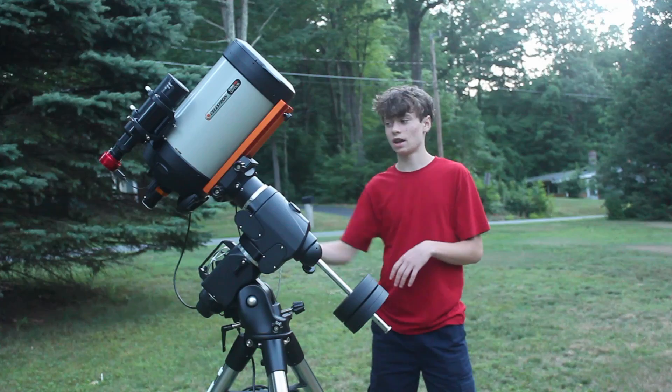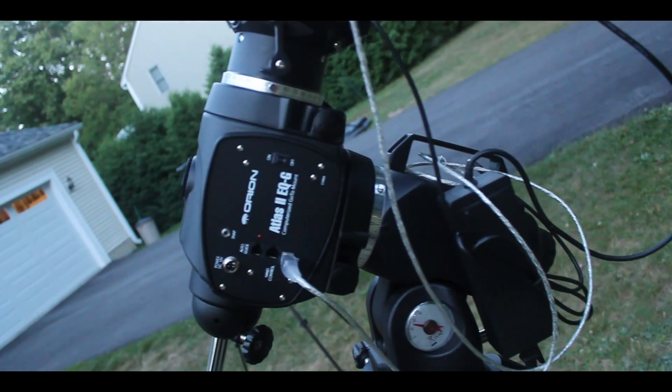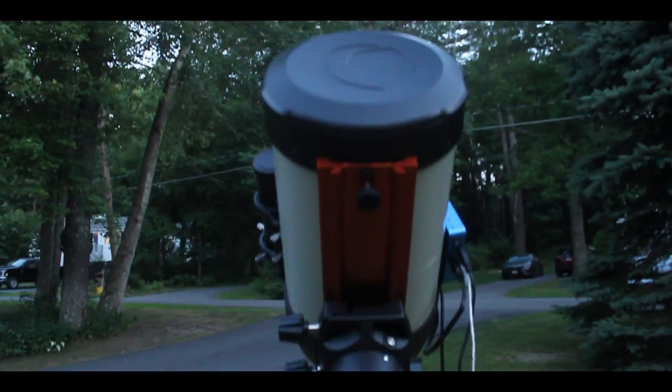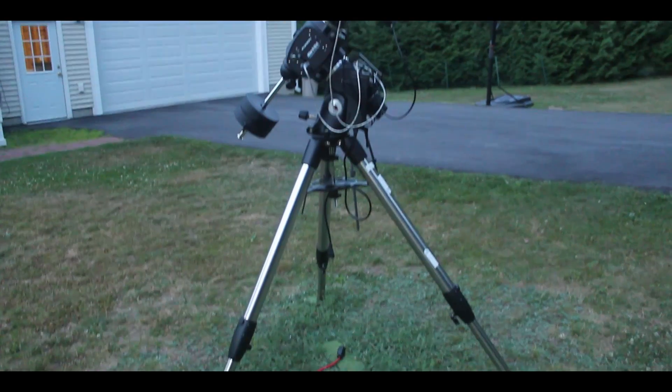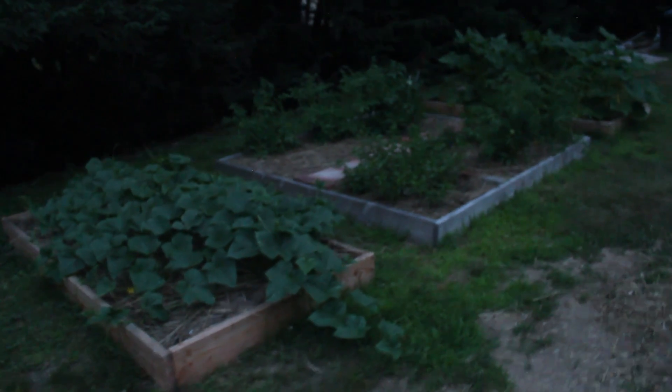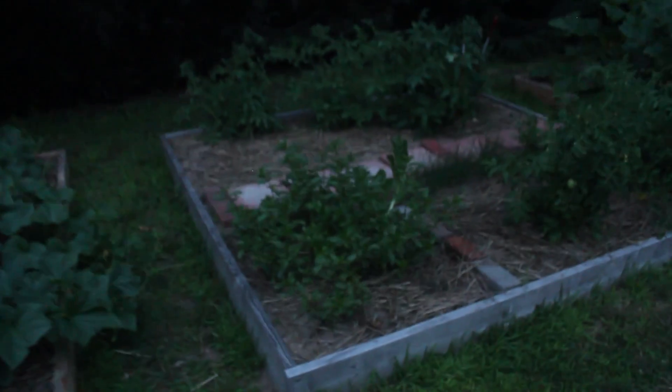All I had was an intervalometer cable and a DSLR. Our gardens are really doing good this summer. We got cookies in that garden, some tomatoes, a variety of vegetables. Look at those. And we got the big zucchini and summer squash over here. Pretty nice.